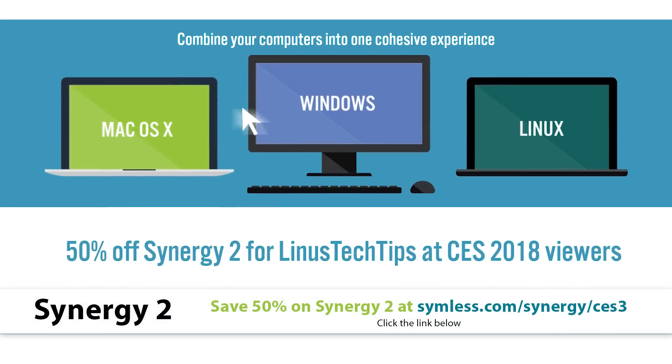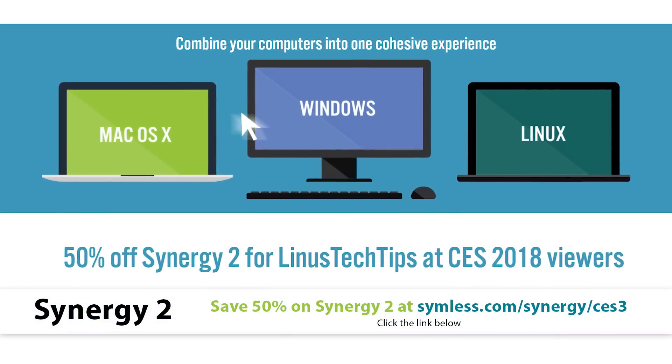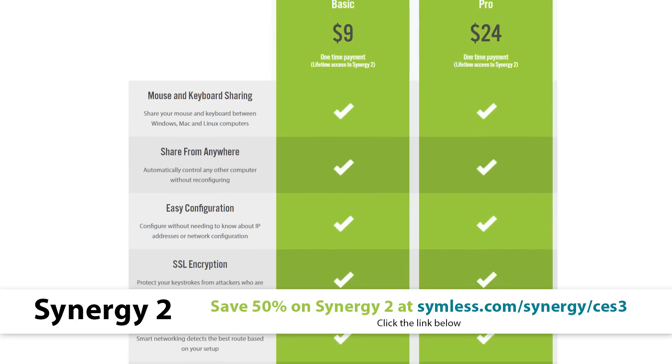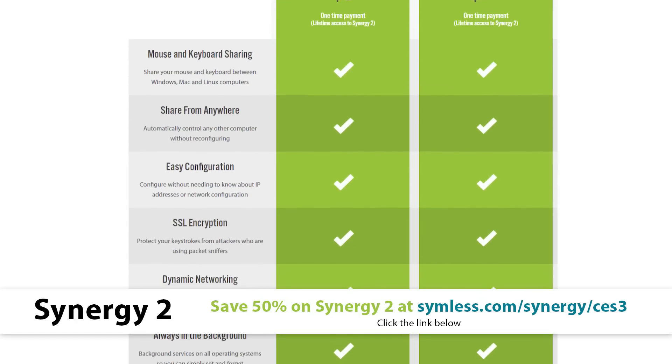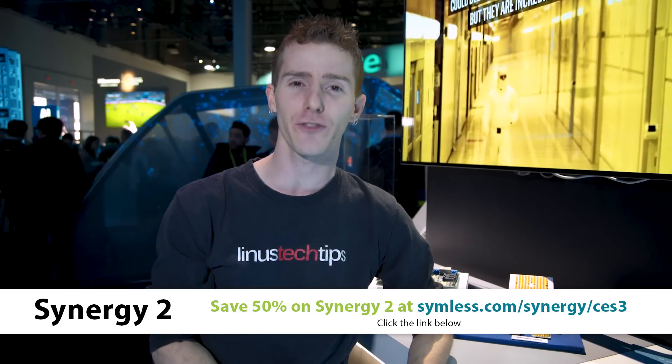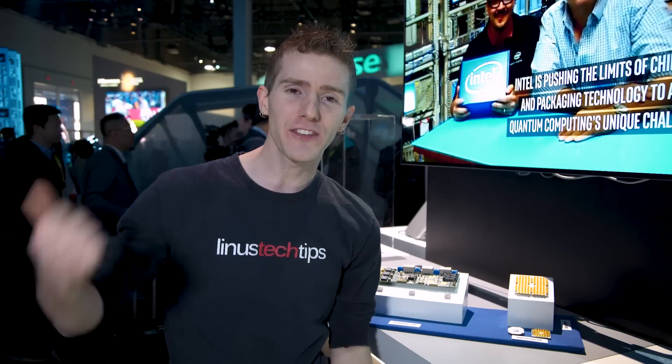Speaking of optimizing your workload, Synergy 2 makes it easier than ever to set up keyboard and mouse sharing between multiple computers, even across complicated networking setups. You can save 50% at the link below — that's seamless.com/synergy/LinusCES3.